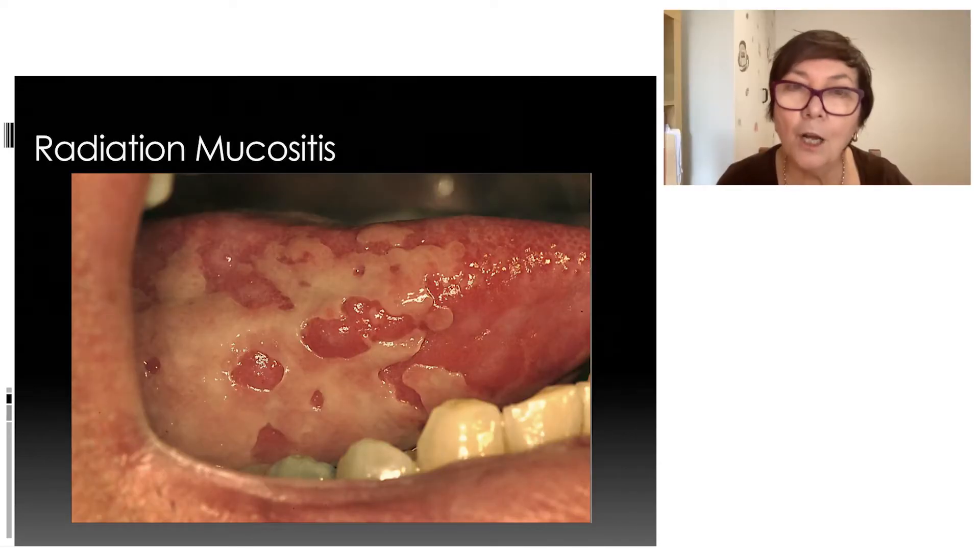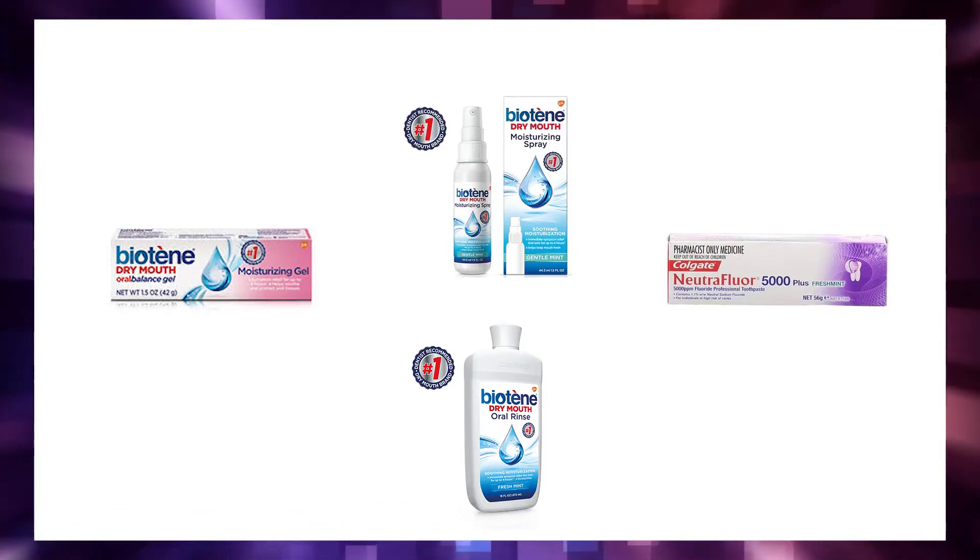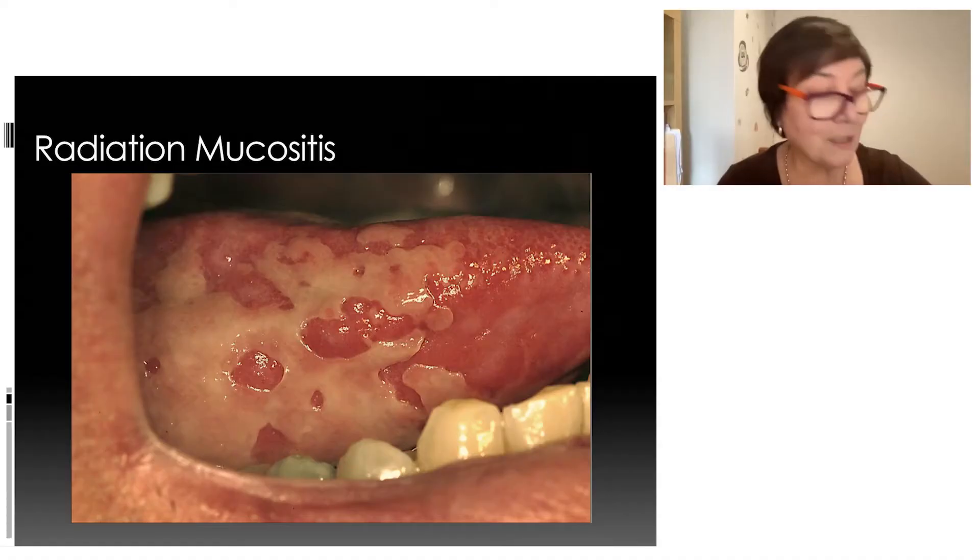The next slide shows damage inside the mouth caused by radiation. For any patients or family watching: you have a multidisciplinary team including a speech pathologist, nurse, and medical team. We are given pain relief and help with a whole range of products so that we don't suffer. If you are in treatment and experiencing any suffering, talk to your nurse, doctor, or team members — there is oral pain relief and products available, many by a company called Biotène, that help you cope.